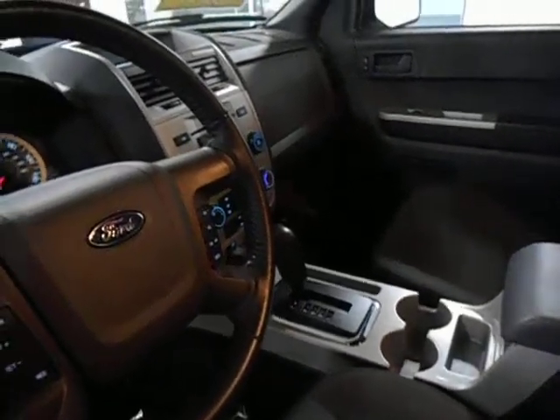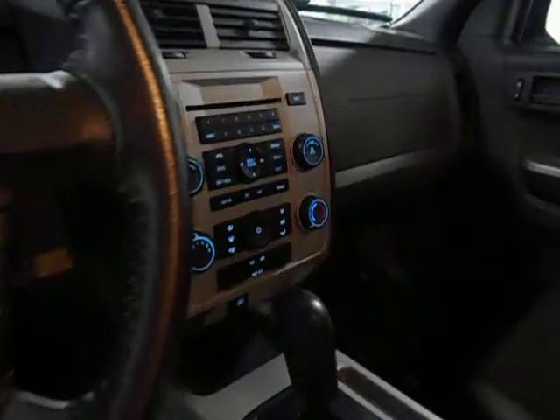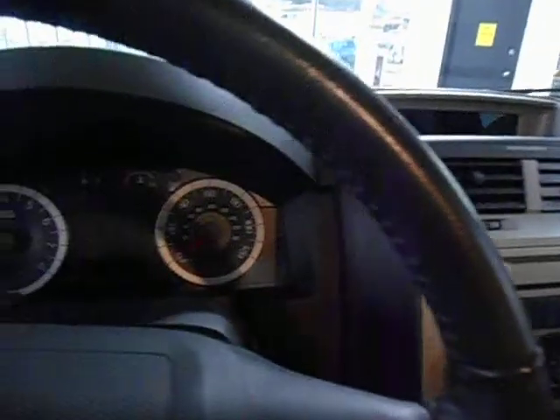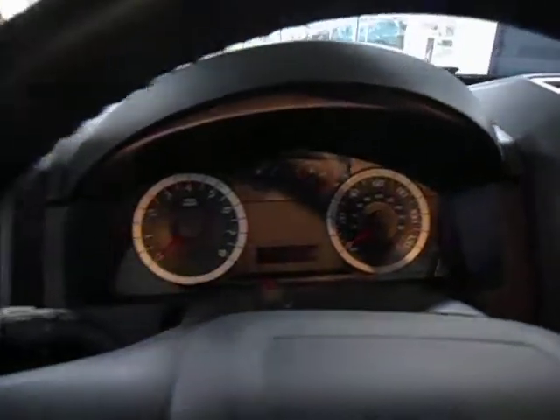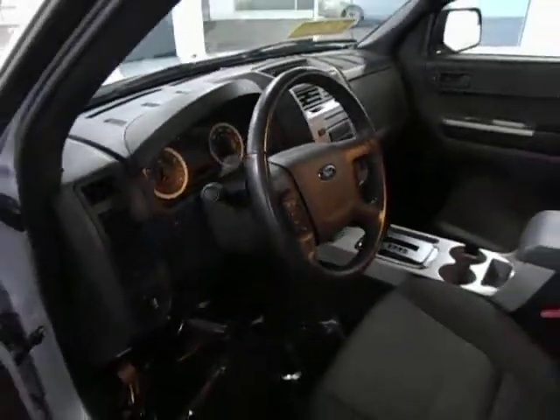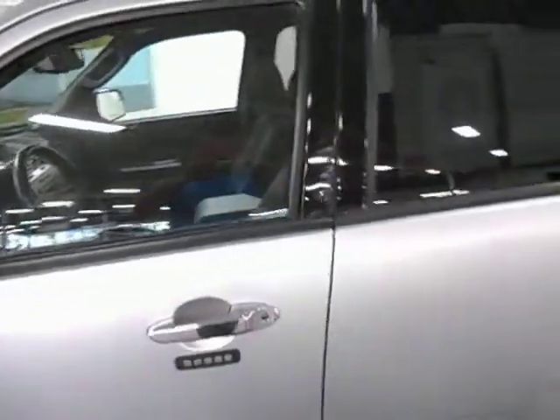Automatic transmission. CD player. There's your radio controls and thermostat controls. The gauges light up nicely when you're going down the road. It also has air conditioning, cruise control, and plenty of front side impact airbags.